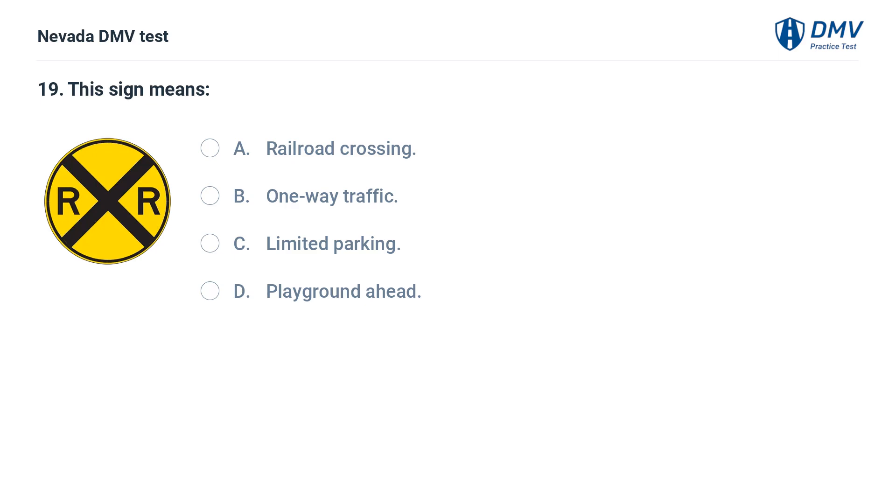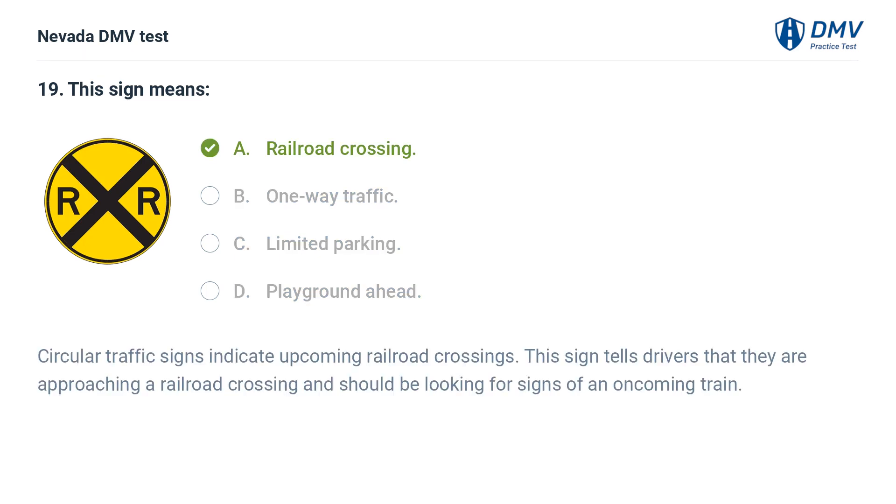This sign means: a. railroad crossing, b. one-way traffic, c. limited parking, d. playground ahead. The answer is a. railroad crossing. Circular traffic signs indicate upcoming railroad crossings. This sign tells drivers that they are approaching a railroad crossing and should be looking for signs of an oncoming train.